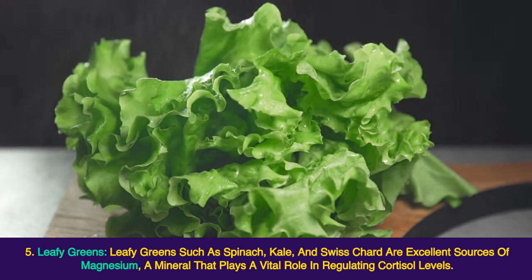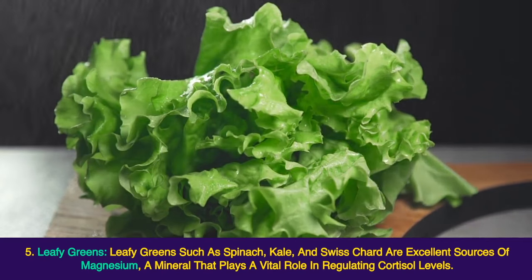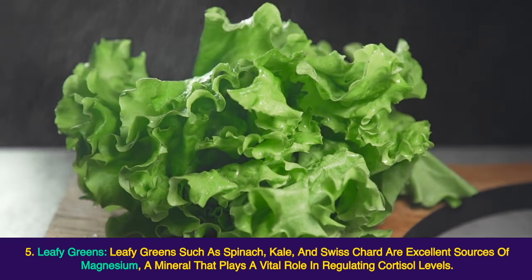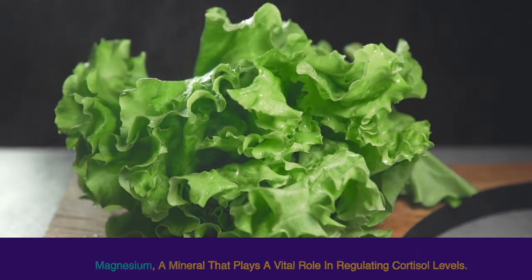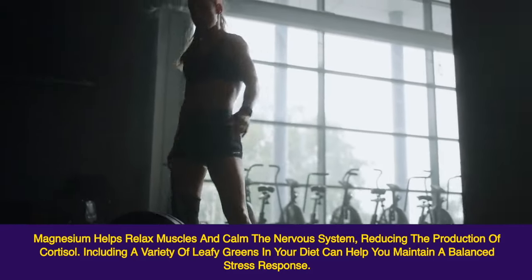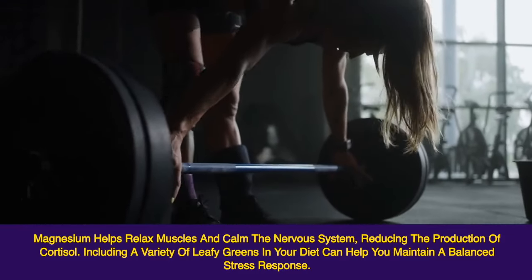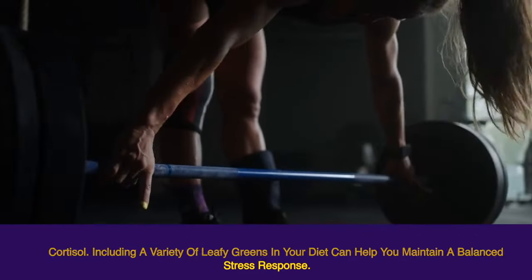Leafy greens such as spinach, kale, and Swiss chard are excellent sources of magnesium, a mineral that plays a vital role in regulating cortisol levels. Magnesium helps relax muscles and calm the nervous system, reducing the production of cortisol. Including a variety of leafy greens in your diet can help you maintain a balanced stress response.